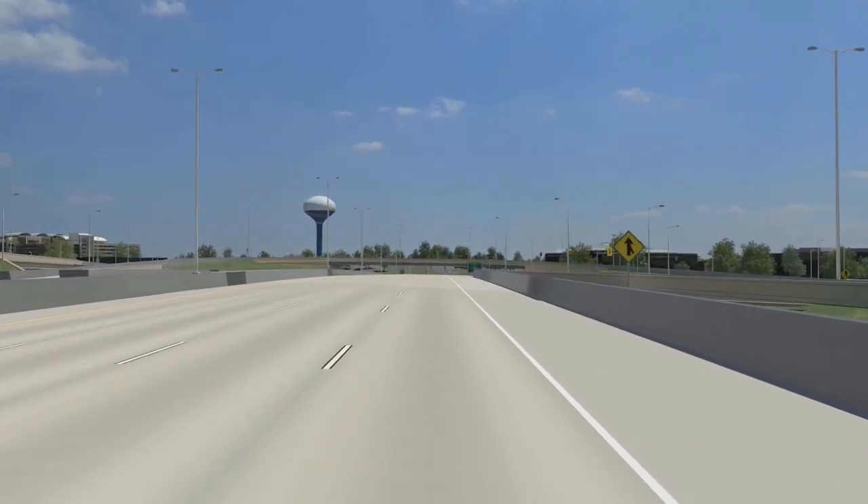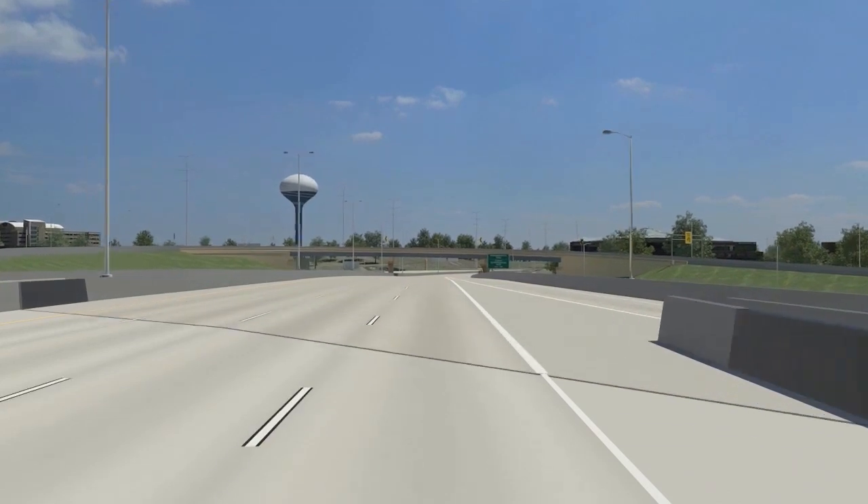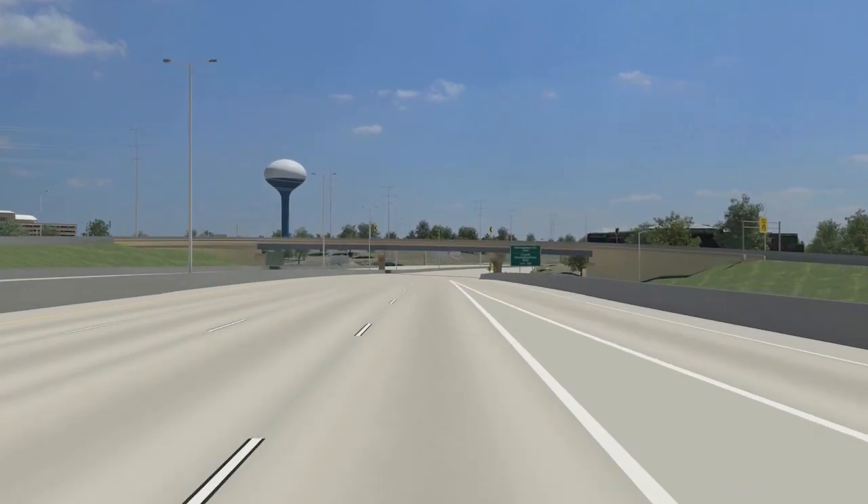The Watertown Plank Road interchange serves the Milwaukee Regional Medical Center, the Milwaukee County Research Park, and the cities of Wauwatosa and Milwaukee.